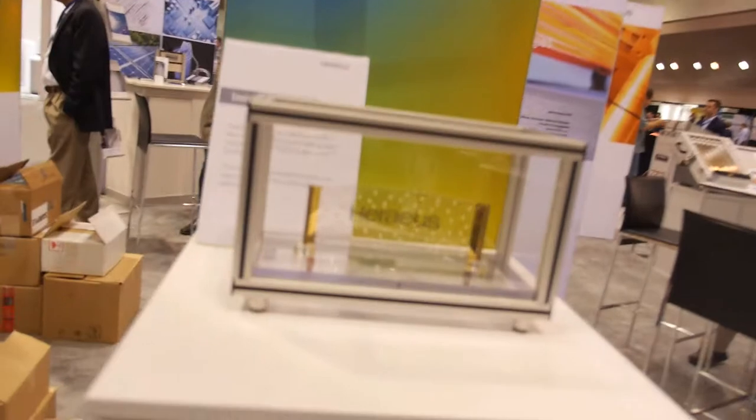So what does Heraeus do? Heraeus is a pretty historic company — it is now 160 years old, family owned, and specialized in precious metals. It started with the technology of how to melt platinum, and now it has diversified into many different business groups, including things like quartz glass, special light sources, metal parts, and also something like a polymer — PDOT, a blue liquid.